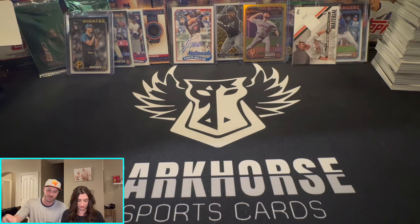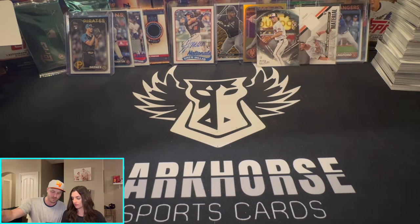Appreciate you guys. If you haven't watched the last video we uploaded, we opened one of these — go check it out.